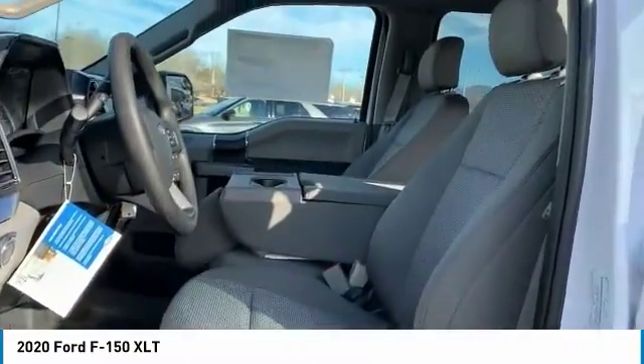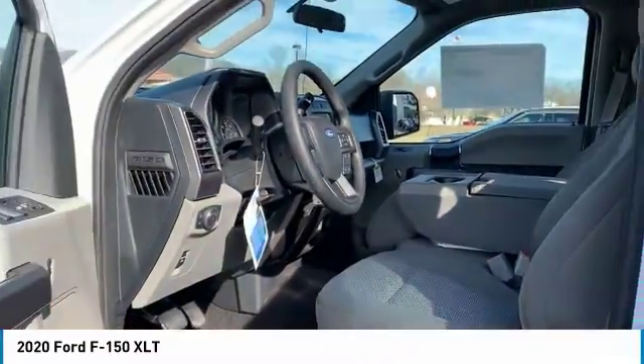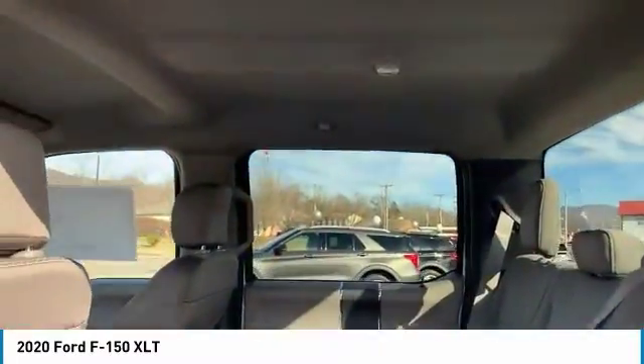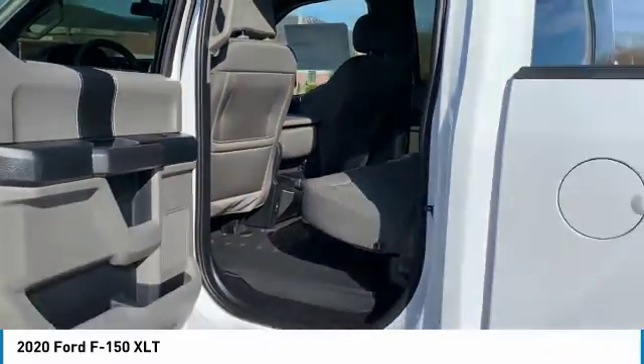Here are some of this vehicle's great options: tow hitch, traction control, daytime running lights, headlights auto off, cruise control, child safety locks, power steering, cloth seats, cup holders, tilt steering wheel.